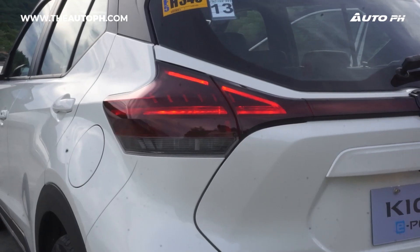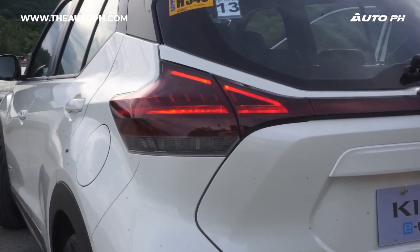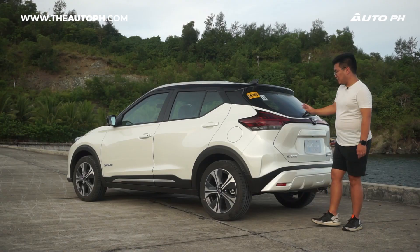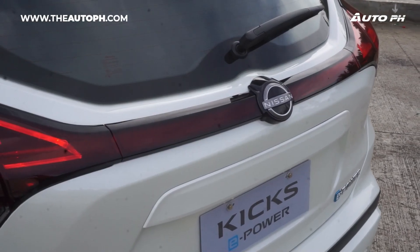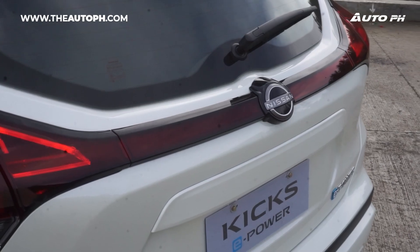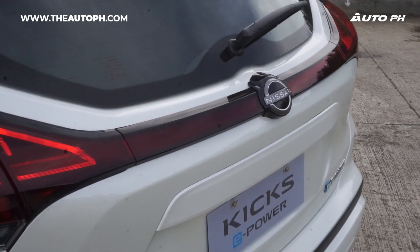The taillights also have an arrow shape when they're turned on, which looks really eye-catching especially at night — and they're full LED. We also have a reflector bar. Sadly, it's not lit up, but at least it makes the car look really good.